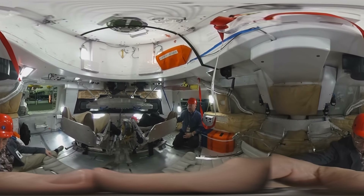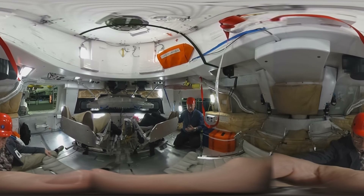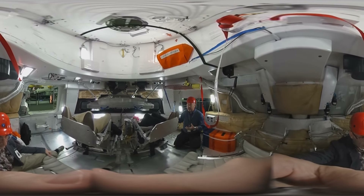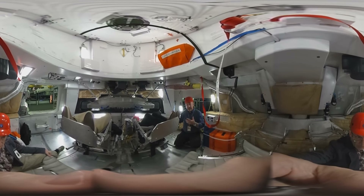We're trying to identify any bump hazards and also make sure that the crew has full reach and ability to access all the systems when they get into the vehicle and as they try to get out. We want to make sure there's no snags that happen on their suits, that everything is designed such that there's no damage to the suits or the crew as they get in and out of the vehicle.